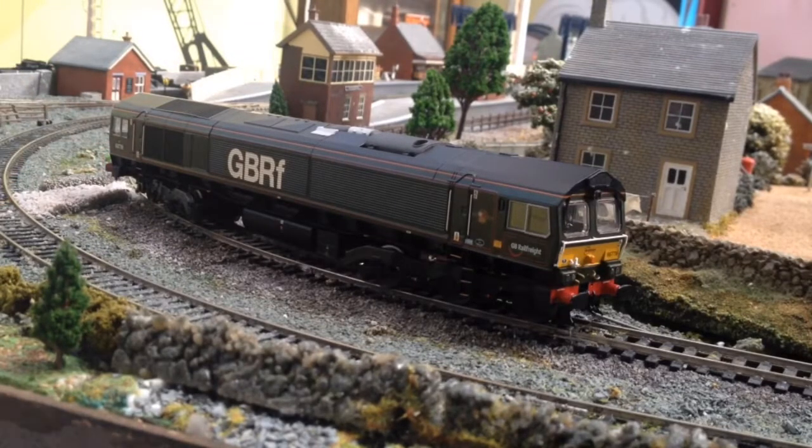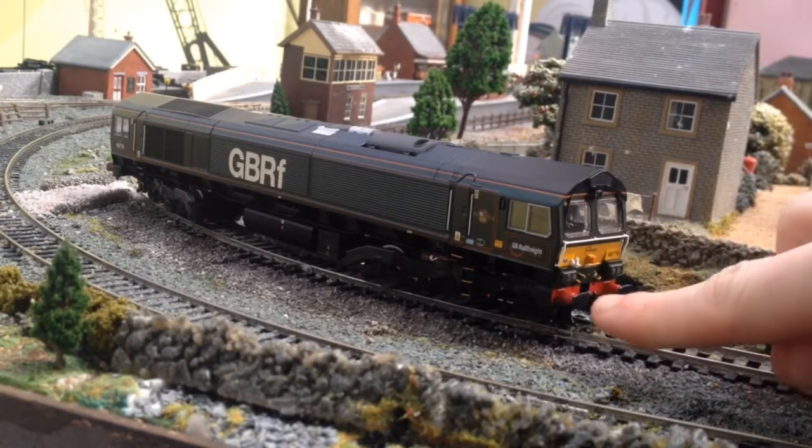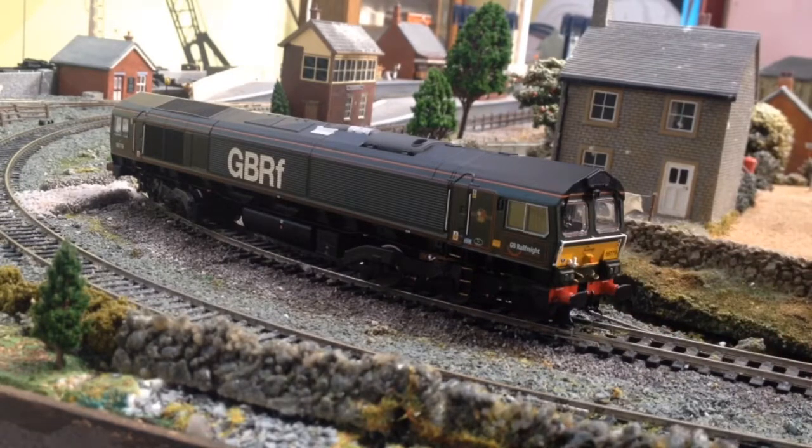We've got loco number 66779. We've got factory-fitted screw link couplings, sprung buffers on all sides. We've got working lights at the front and back — white front-facing LEDs and red tail lamp LEDs. Cab lights work as well, and there is a figure in there that you might be able to see when it lights up. As for the weight of this loco, it is actually pretty heavy, which I imagine will help with the tractive effort, which we will test later on in the video.